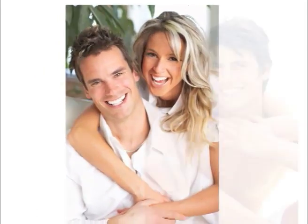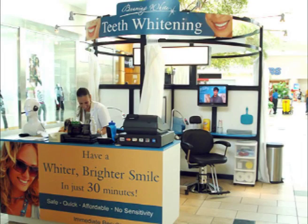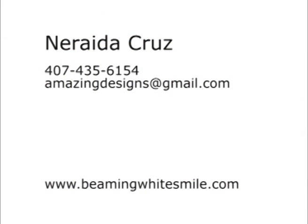You heard them. Whether they purchased a kit or used their mall facility, they are pleased with the results of Beaming White. If you plan on taking a session, come to the Florida Mall — we are located in front of Sears. For more information, contact Narita Cruise at 407-435-6154 or through email at amazingdesigns@gmail.com. Have a bright smile.